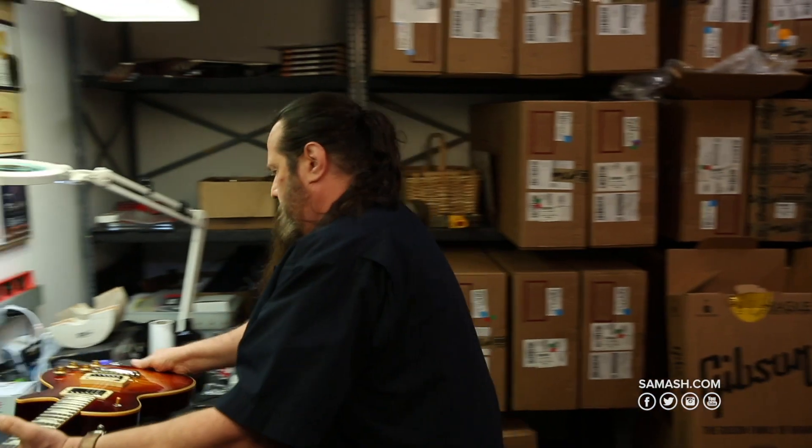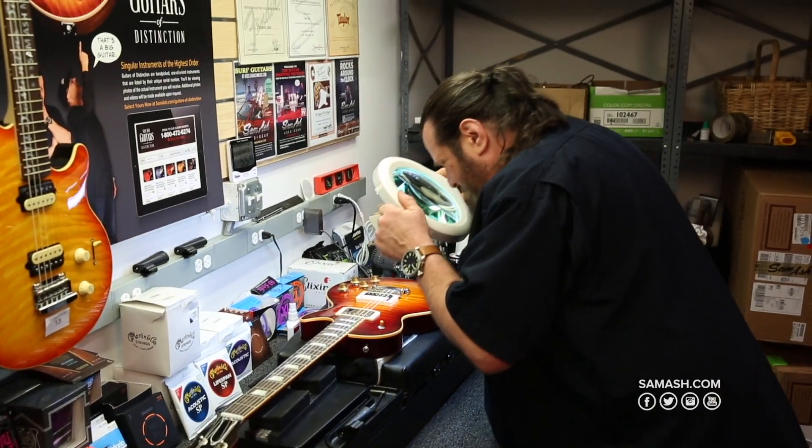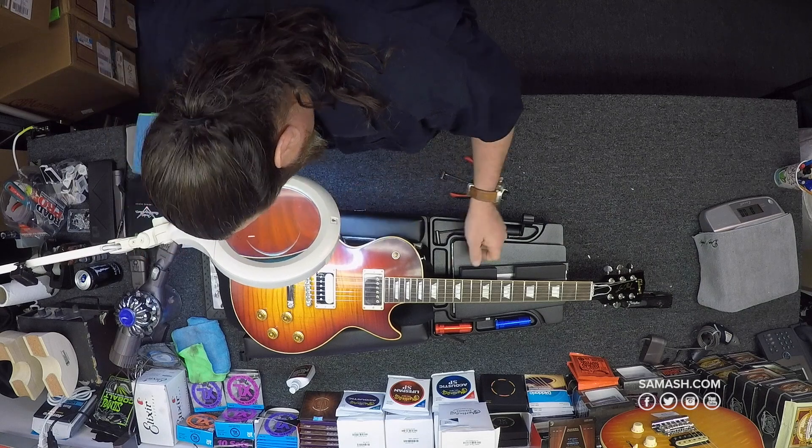Our Guitars of Distinction collection allows you to view all of these stories so that you can find the one that matches your style, personality, and character. This is accomplished through exclusivity — keep in mind that we never have more than 500 guitars in the collection at any given time.